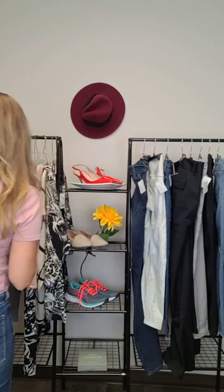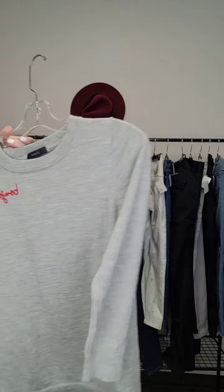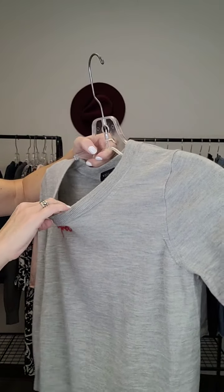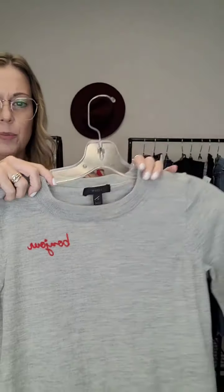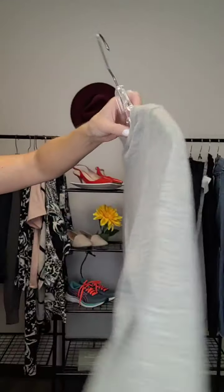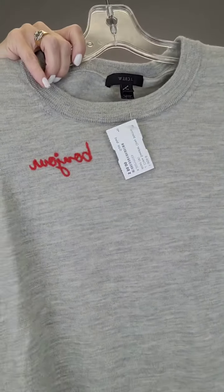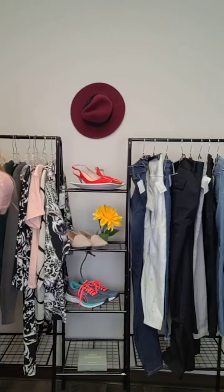Another J.Crew merino wool sweater — it says 'bonjour' on it, super cute, in a heathered gray. The sleeves are a little bit shorter, more of a three-quarter sleeve, so you'd just push them up. Looks super cute — check it out on the mannequin on the website to get an idea of the fit. Size medium and it's $50.